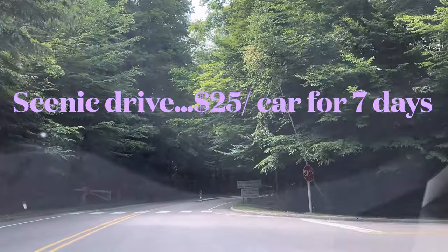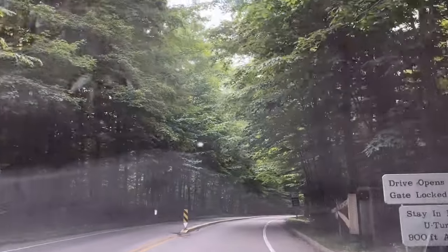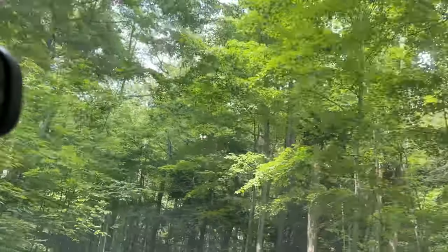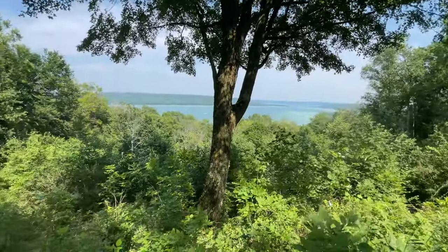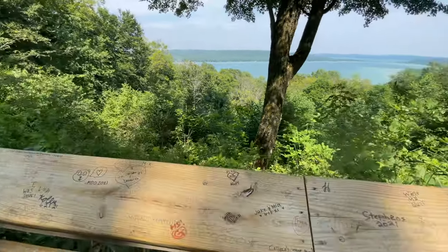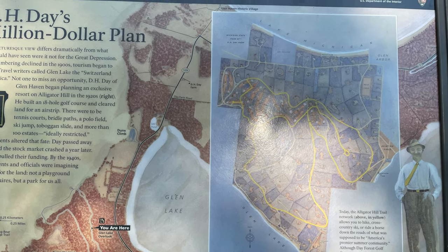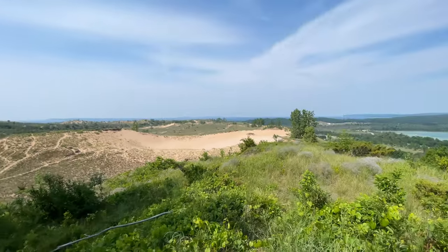Our first stop is Sleeping Bear Sand Dunes. There are places where you can stop your car and take nice pictures. This is the scenic overlook. There was a plan to make a big golf course and complete resort-style area, but that never got successful.